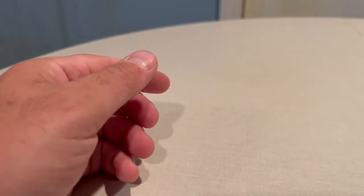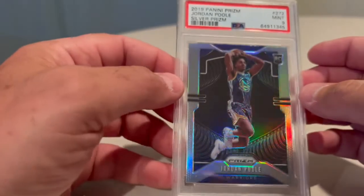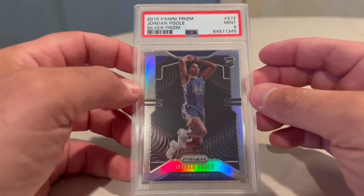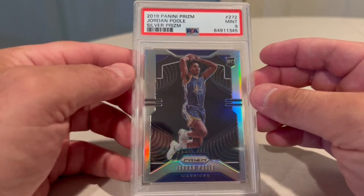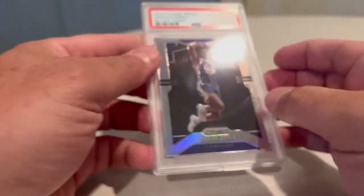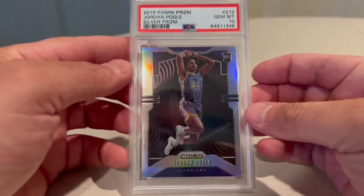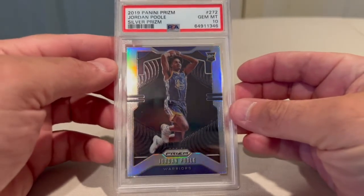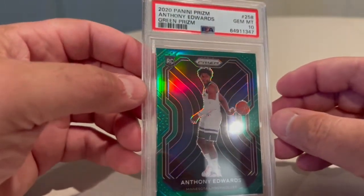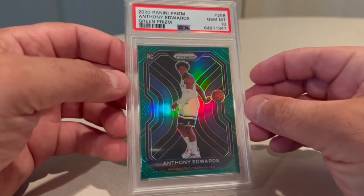We got a Jordan Poole 2019 Panini Prism silver — this is his rookie, PSA 9. We got another Poole silver, PSA 10. And we got an Anthony Edwards 2020 green prism, PSA 10 — that's really nice.